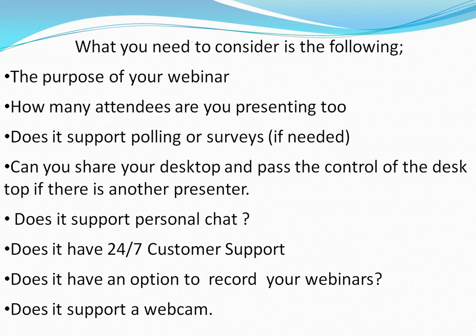Does it support personal chat? Does it have a 24/7 customer support service? Does it have an option to record your webinars, which may be useful when you start to automate them? And does it support a webcam?